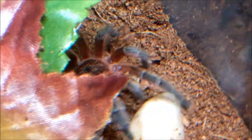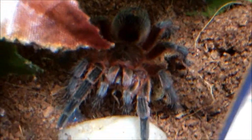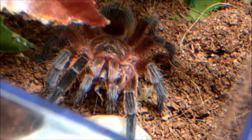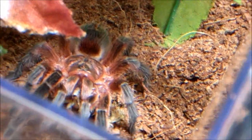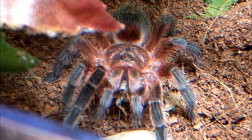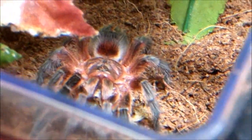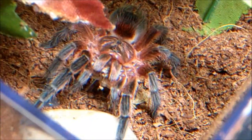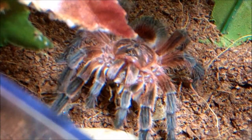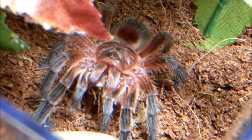This is Olympus, Pterinopelma sazimai, Brazilian Blue/Copper. This little lady has regained her appetite after her molt. She used to eat a lot better on camera, but now she's a little skittish. Sometimes I put stuff in there and she won't eat anything — she'll wait and come back. Before she used to attack it like a beast, but she's a little less frantic now. She doesn't run around the enclosure so much when I open it up — she's much calmer. And that's translated over to her feedings too: she's much calmer with her feedings.